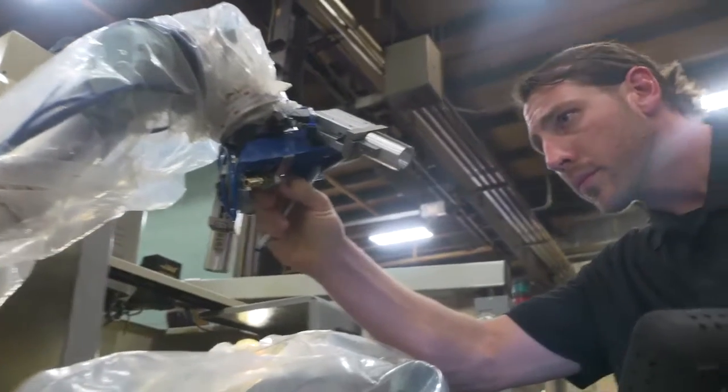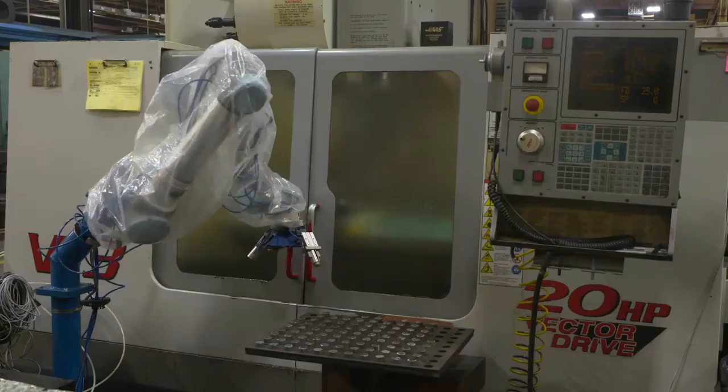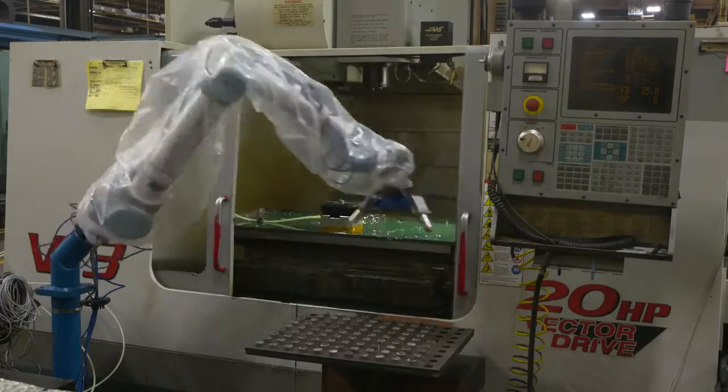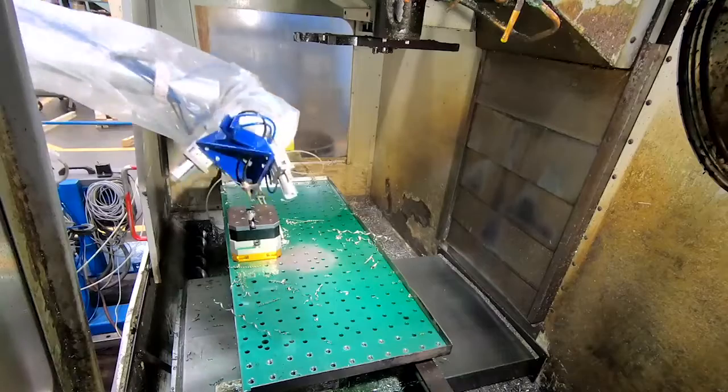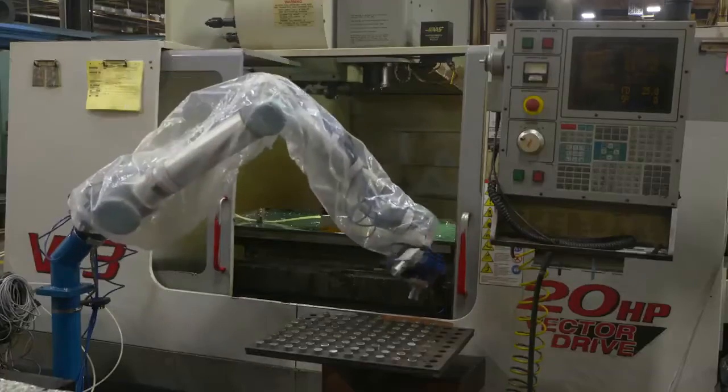The benefits I've seen working with the robots here is that when I get that robot set in motion, I can be focused on the next job, and that kind of carries over throughout the shop. We're not sure exactly if a job is going to be a good fit until we try it.